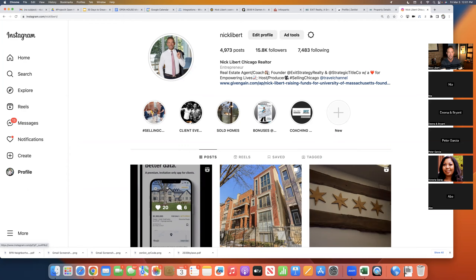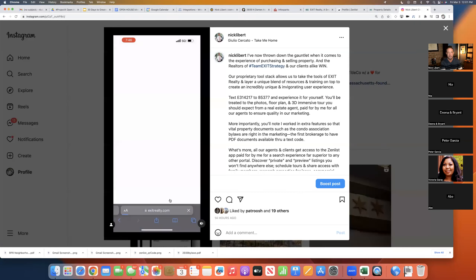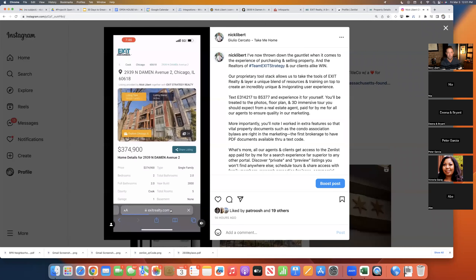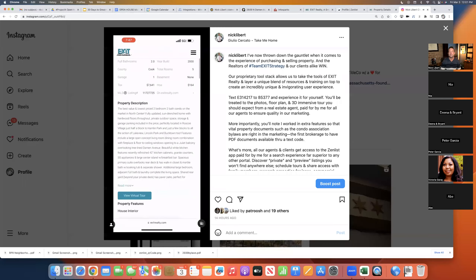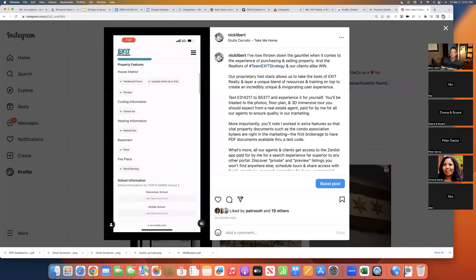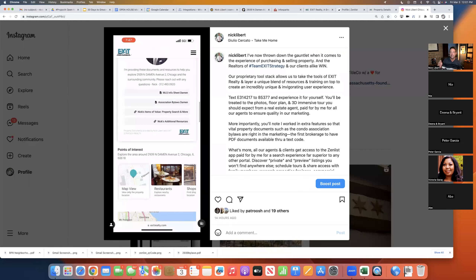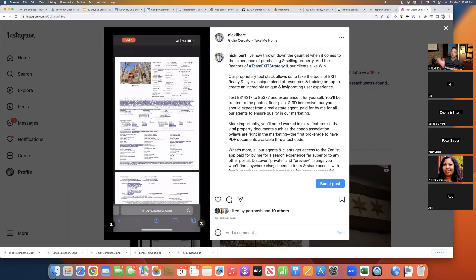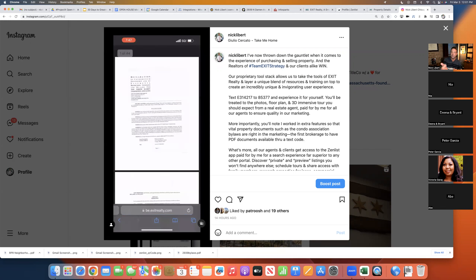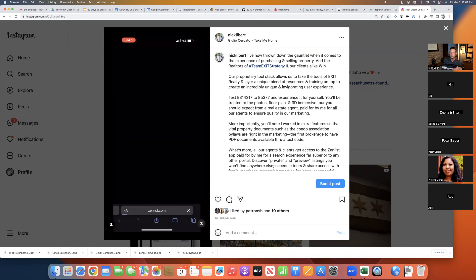You're going to understand these tools completely by the time we're done. This is a fun little video I did. It's walking you through what happens when someone texts in front of a property that has our text code — text EXIT to 85377 — or if they go into the property and see that text code. This is cutting edge stuff. Nobody else is doing this.